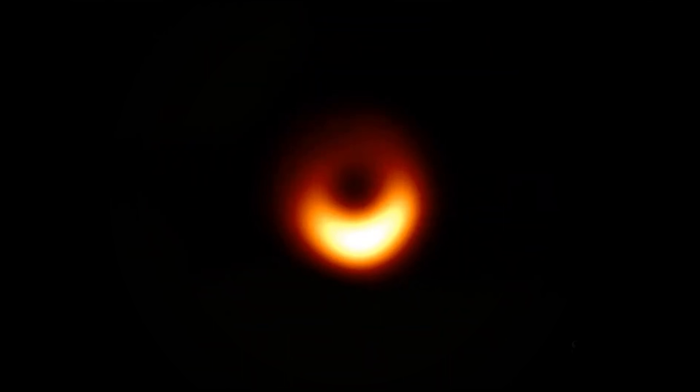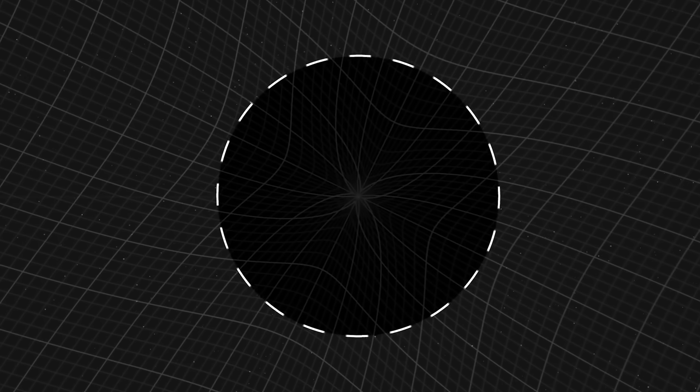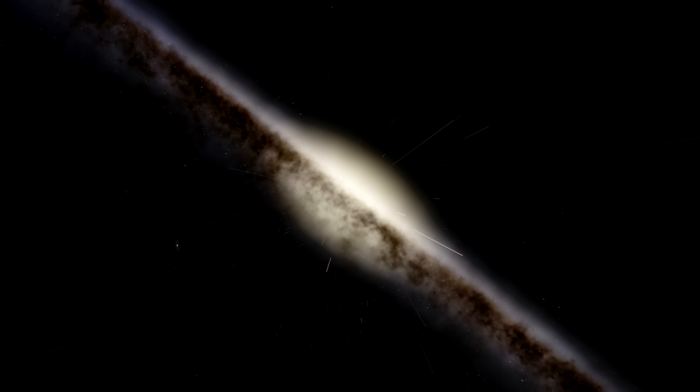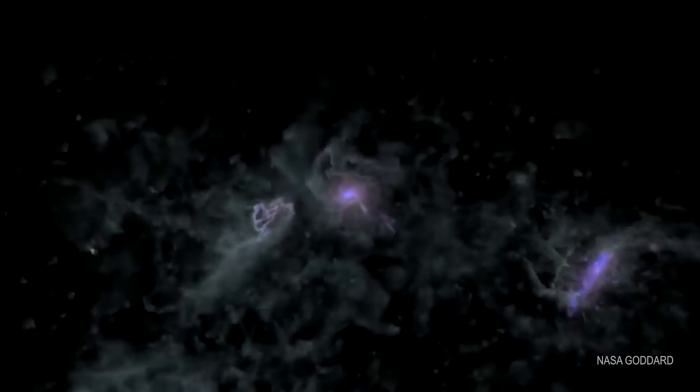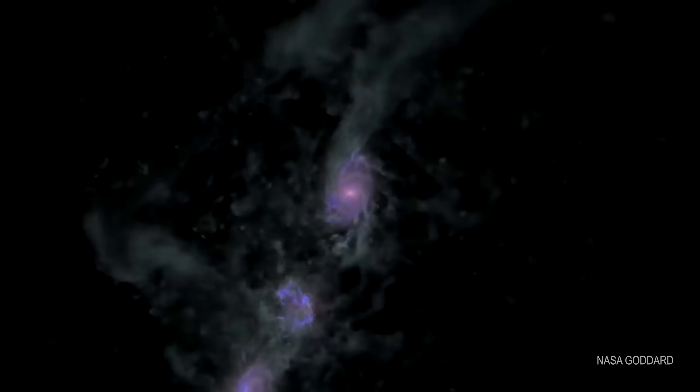Big black holes can have big accretion disks. The biggest black holes in the known universe are in the centers of galaxies — with a mass equivalent to hundreds of thousands or millions of times the mass of the sun. We're still debating how they get made: are they there from the beginning in the formation of the galaxy, or did they occur later? As long as you're feeding a black hole, it's going to have an accretion disk, and that accretion disk will get hotter and hotter and hotter.